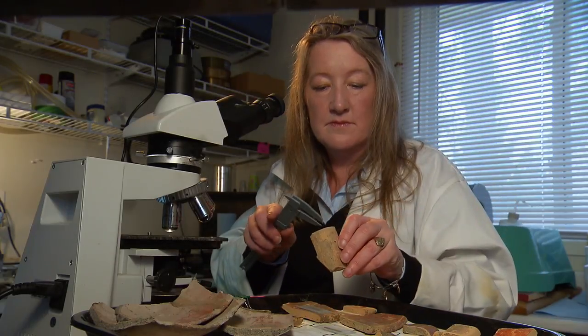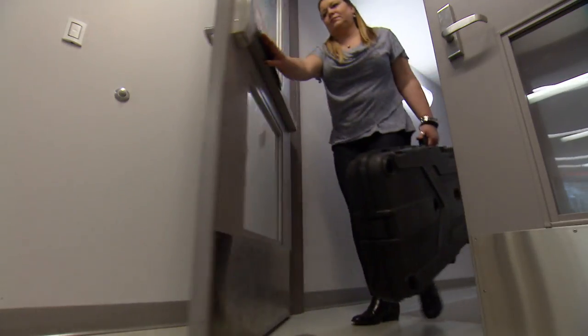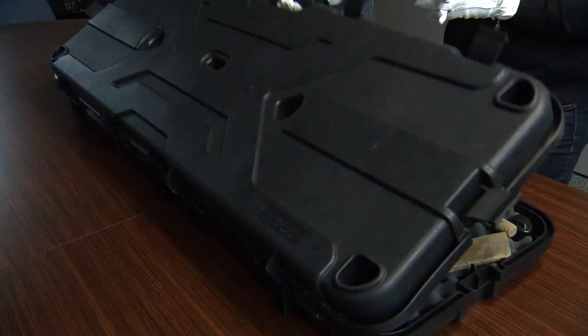My name is Dr. Linda Howey and I'm an archaeologist. I specialize in the scientific analysis of ancient artifacts. A client called and asked me to corroborate the early dates for two very old hockey sticks.